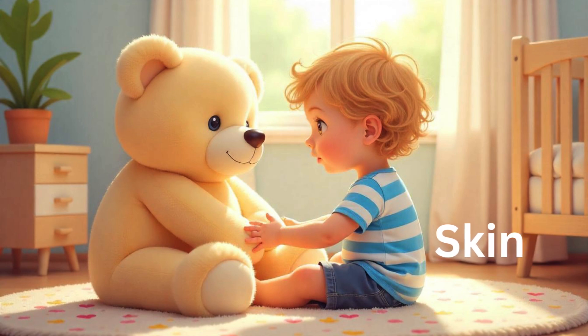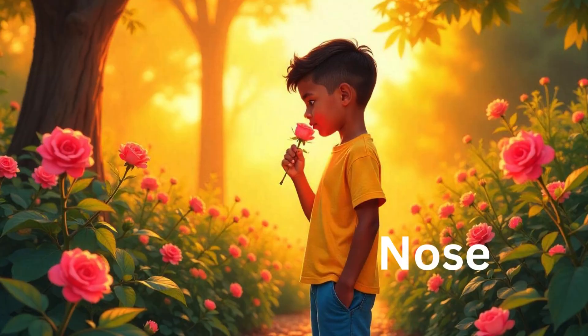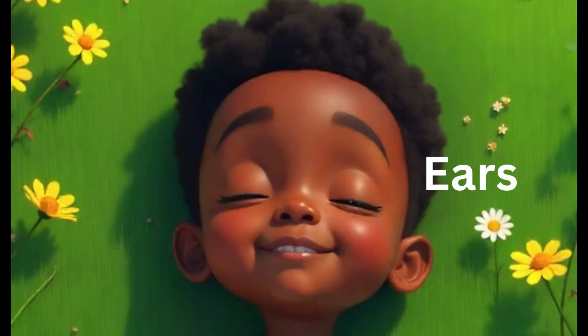So if someone touches you, or if you touch something or someone, you feel the sense of touch. Now we talk about the sense of smell. Our nose helps us to smell everything — food, flowers, and even the rain! In the visuals, a child is smelling a rose. A rose gives a sweet smell — a beautiful aroma comes from flowers, and each and every flower gives a sweet smell.